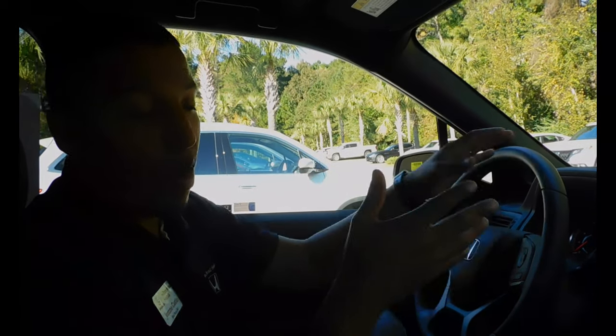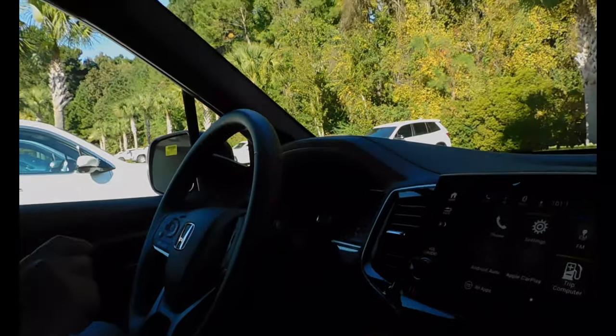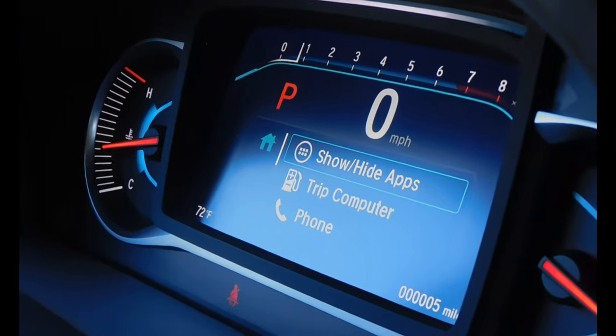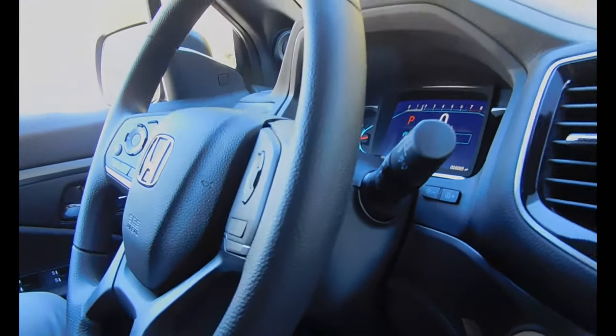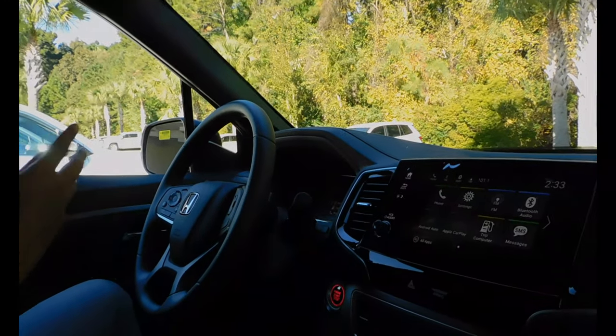It's going to come with all of the new Honda Sensing features. So you're going to have your collision mitigation braking, your road departure, your adaptive cruise control, your lane keeping assist, your blind spot indicators, your cross traffic monitoring. It's going to have a lot of things in the very entry level model, which is really nice.